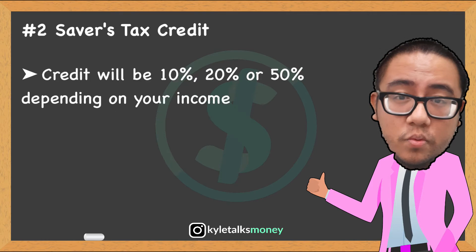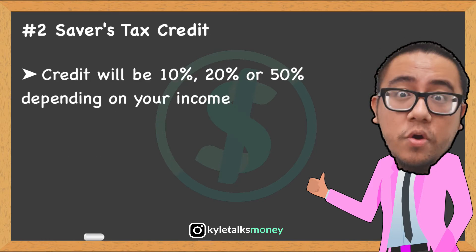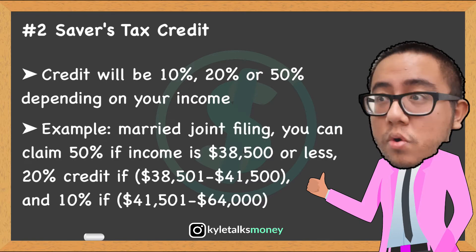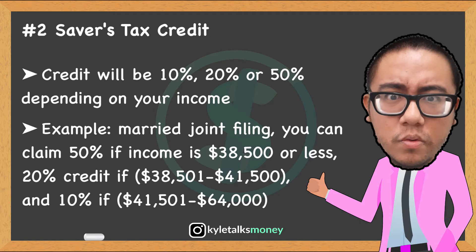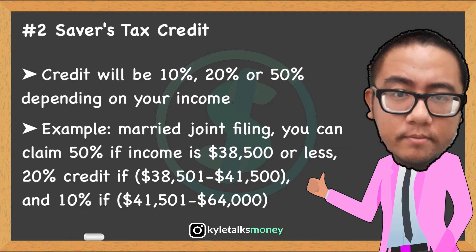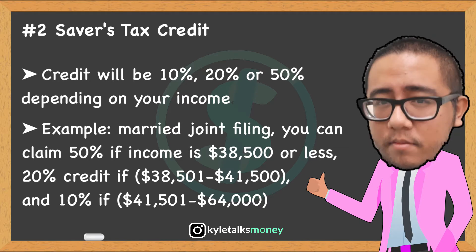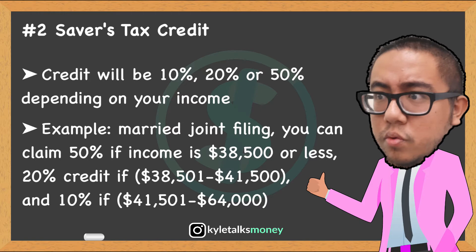Income limits for the Saver's Credit: if you're filing as head of household it's $48,000, and for other filers it's $32,000. The amount of your credit will be 10%, 20%, or 50% of your contribution depending on your adjusted gross income. For example, if you're married and filing jointly in tax year 2020, you can claim the 50% credit if your AGI is $38,500 or less; an income of $38,501 to $41,500 entitles you to a 20% credit; and $41,501 to $64,000 nets you a 10% credit.